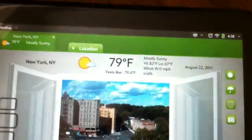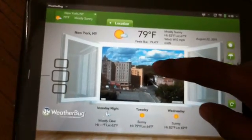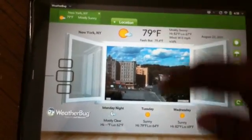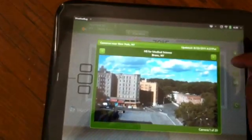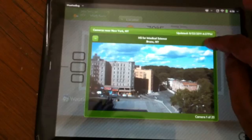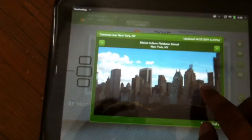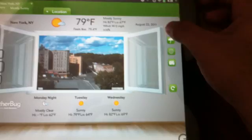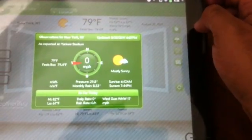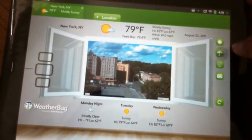I'm going to show you the WeatherBug app. This one has a camera view and it shows the temperature and stuff — it's made in a really nice way. In your window you can look outside to see what's going on, and you can choose your nearby camera. You can see the weather conditions outside and the weather for the whole week.